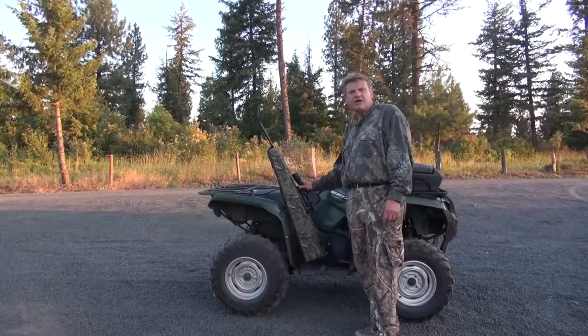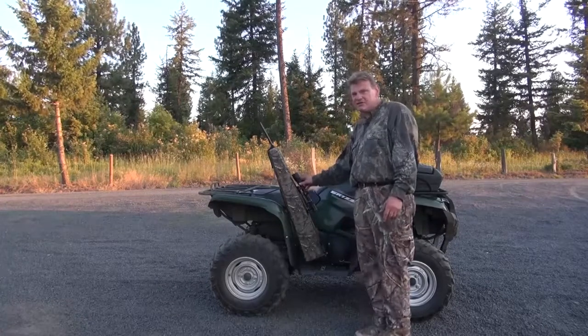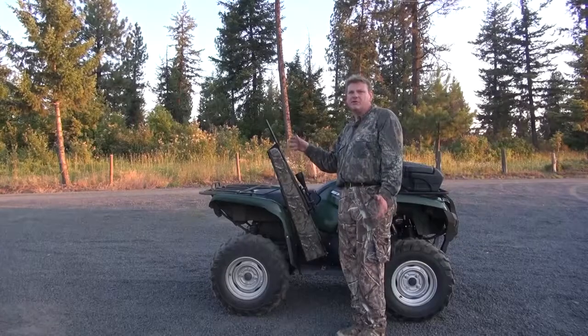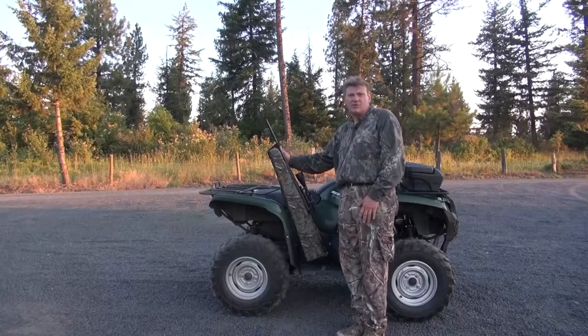Upright mounting, such as this right here, transfers the shock through the stock along the gun the same as firing it. Basically, horizontal stowage creates perpendicular shock to the scope, increasing the chance of scope misalignment. There's a rain and dust cover available with the Safety Scabbard — it simply drops over the top and protects your rifles or shotguns from the elements.